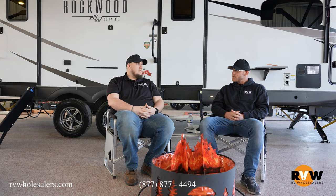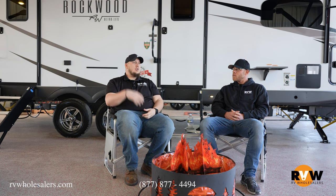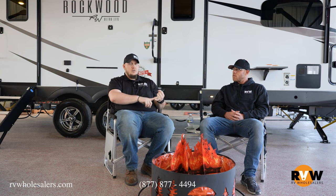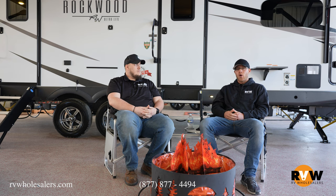A lot of dealerships choose to do things differently. We're not going to pick on them, but we're going to give you the tools and resources to overcome those objections, know what deal you're actually getting, and avoid surprises during that purchase. The first and most important topic is knowing the difference between the advertised price and the out-the-door price. Dalton, what do you have to add to that?